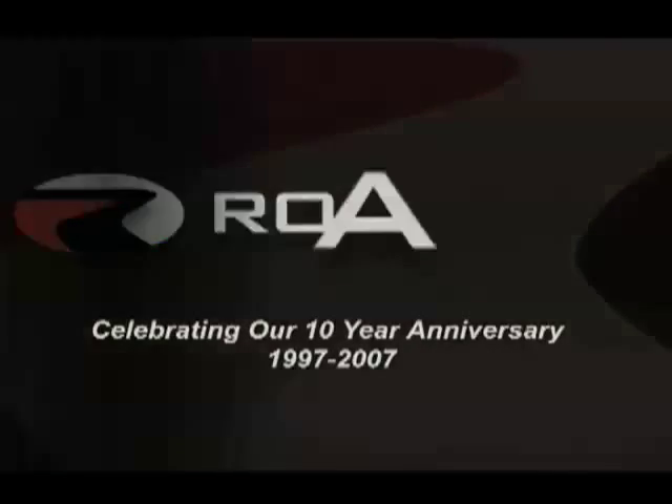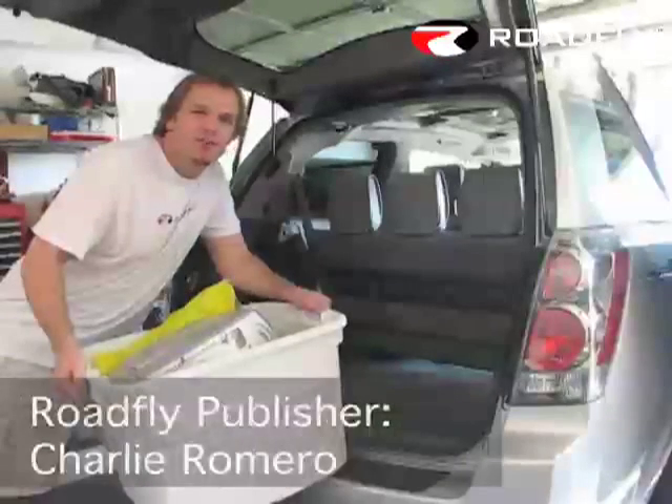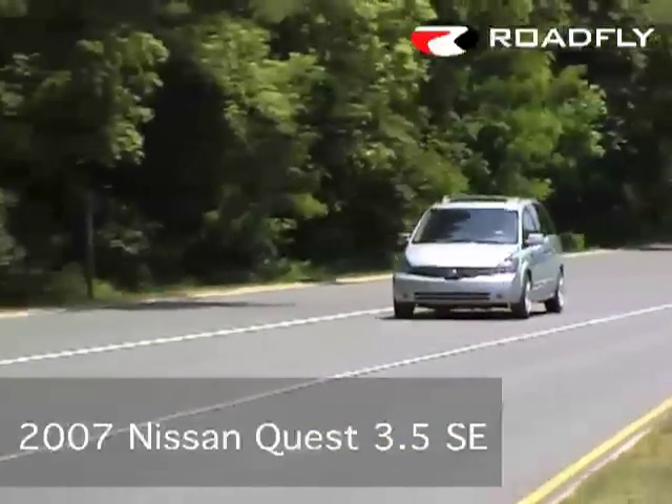Welcome to RoadFly TV, your latest automotive fix from RoadFly.com. Welcome to this edition of RoadFly TV. It's Memorial Day weekend 2007 and we're going to take a Nissan Quest on a road trip to Ocean City, Maryland.